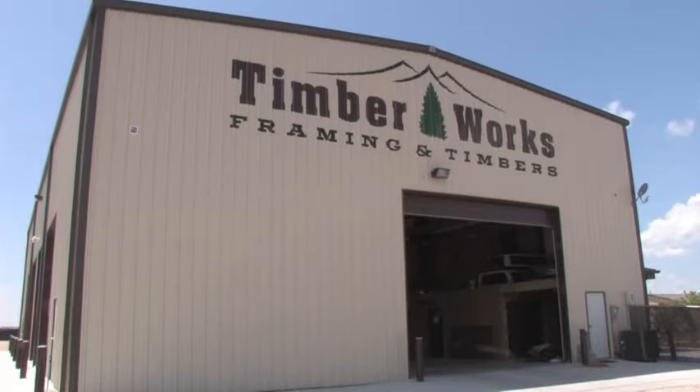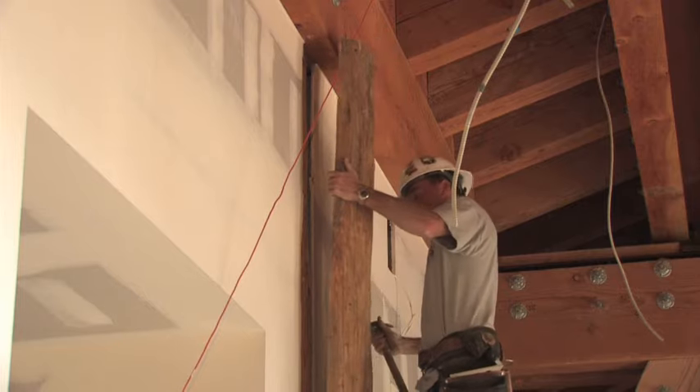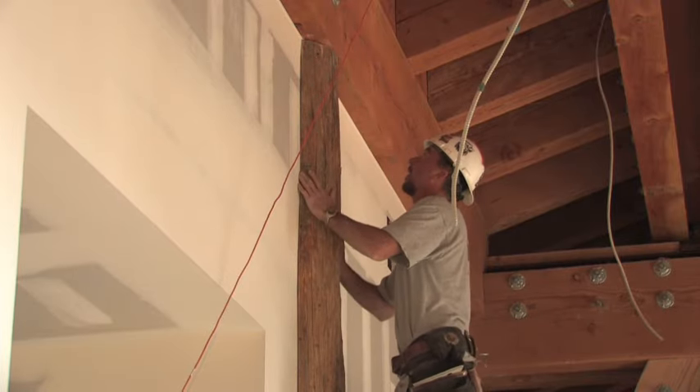My name is Rich Thomason. I'm the owner of Timberworks. We're a timber fabrication company based in northern Utah in Ogden. Our company specializes in producing timber trusses, log fabrication, and resort building.